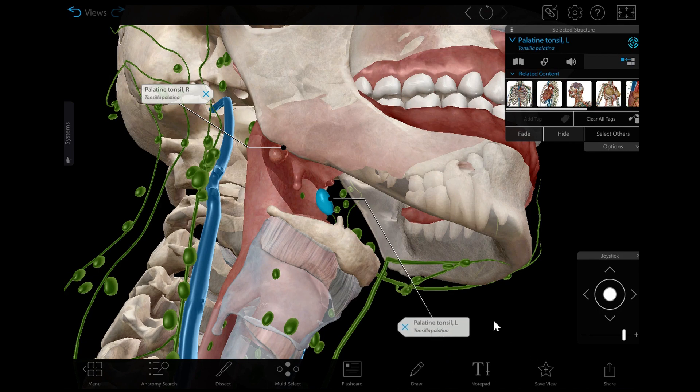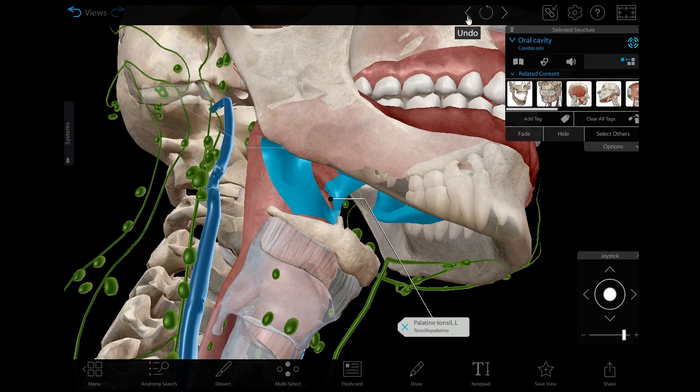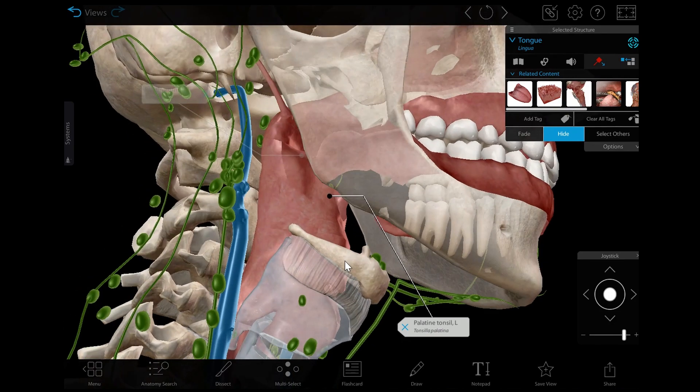The palatine tonsils aren't the only set of tonsils in the mouth and throat area. You can find other tonsils at the base of the tongue, the posterior wall of the nasopharynx, and the opening of the pharynx's auditory tubes.